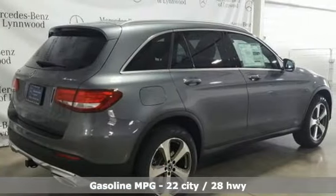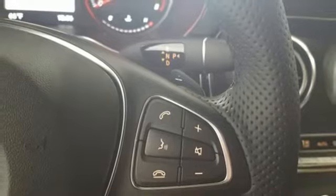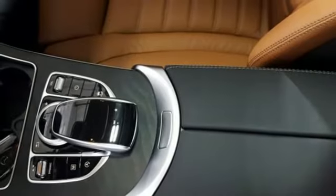Intercooled turbo inline four-cylinder engine, adaptive suspension, external memory control, remote engine start, heated steering wheel, auto dimming rear view mirror, entertainment system with DVD.